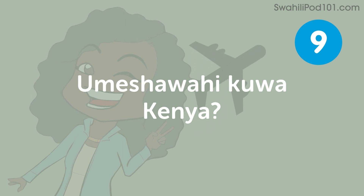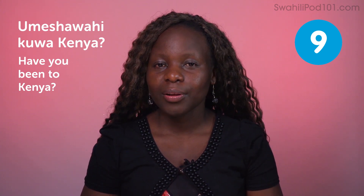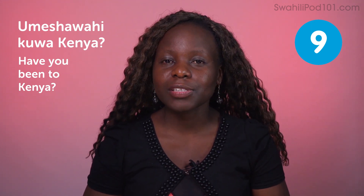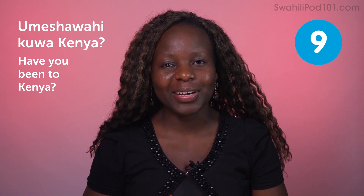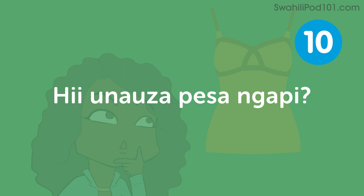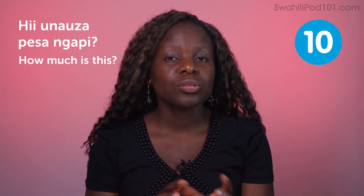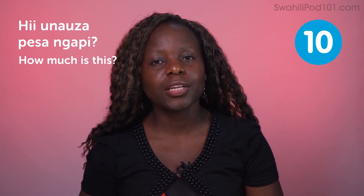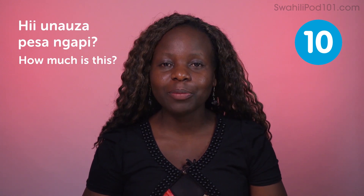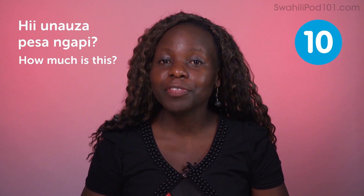How much is this? This will be a very useful phrase to use when you're going shopping. I'm sure you're going to buy souvenirs for your family members back in your country, so having this phrase on your fingertips will be very useful.